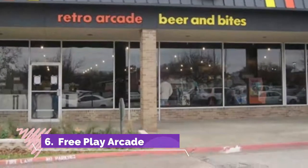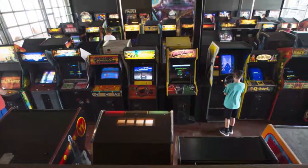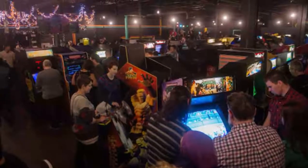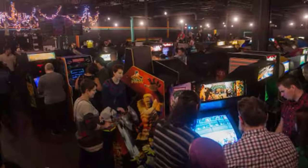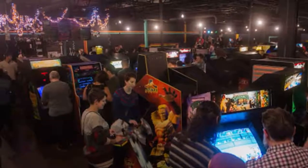Number six: Free Play Arcade. It's the arcade for children and adults. The Richardson Free Play Arcade features over 80 retro arcade games, including classics such as Donkey Kong, Doctor Mario, Ms. Pac-Man, and Space Invaders. There are also cocktail games and pinball machines.